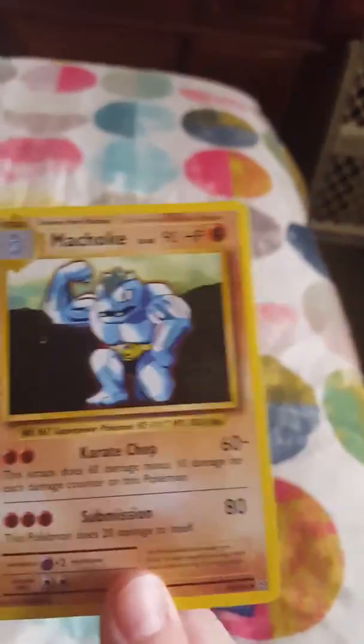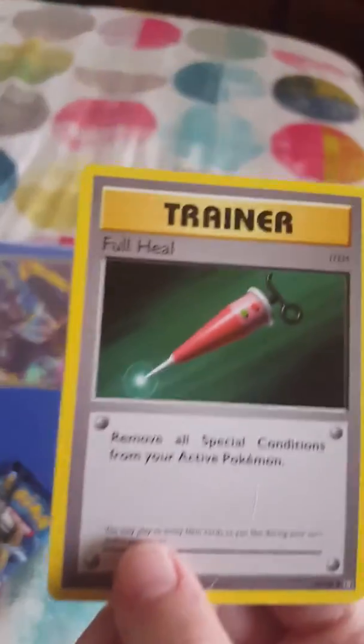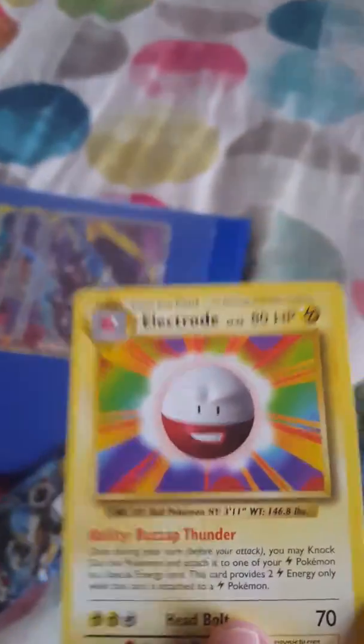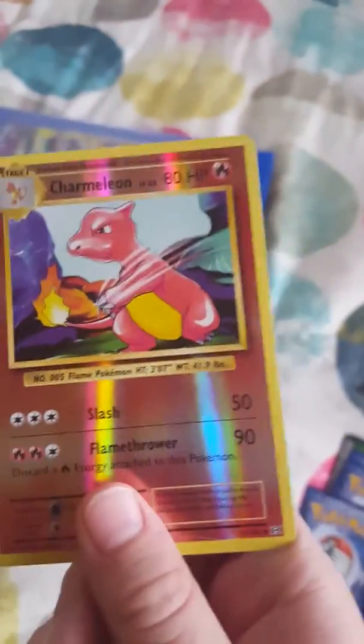The first one we have a choke. Second one we have a trainer, a full heel one. The second one we have a very colorful electrode. That might be worth something. For number four we have a Charmeleon. Wow.